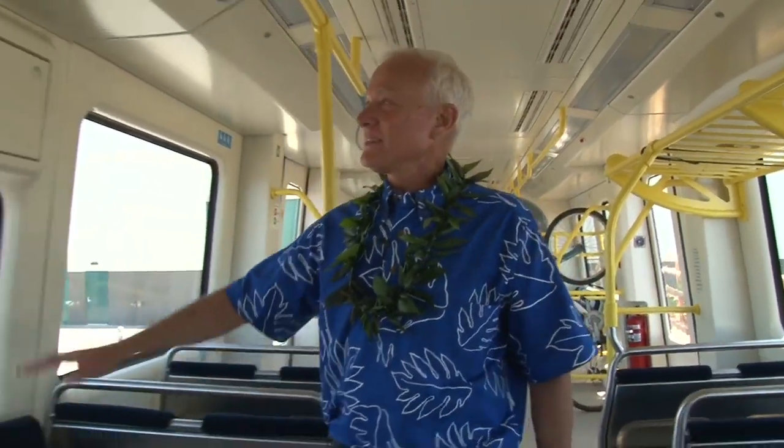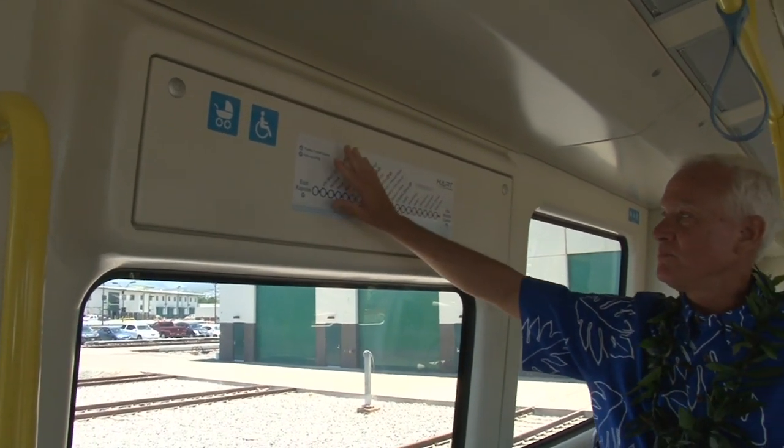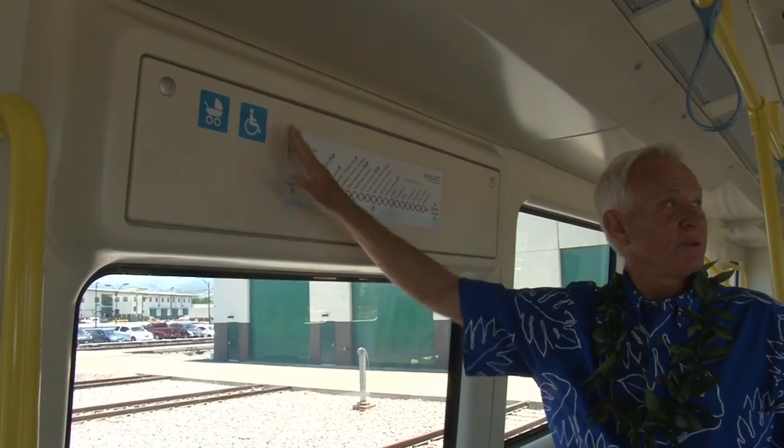I love the fact that they've got the sign here that shows all 21 stations all the way to Ala Moana Center. It just shows we're moving forward. We're doing what was planned to do.